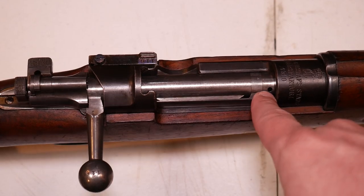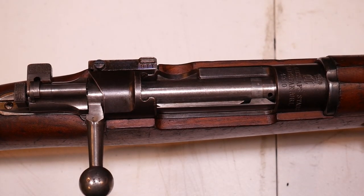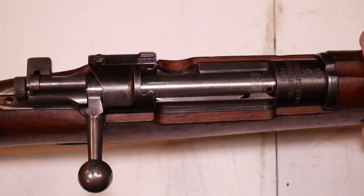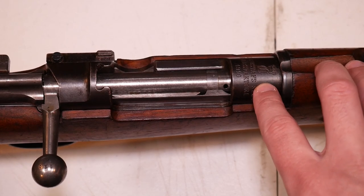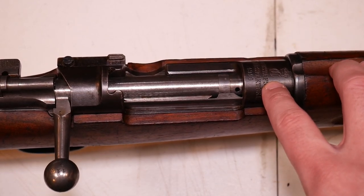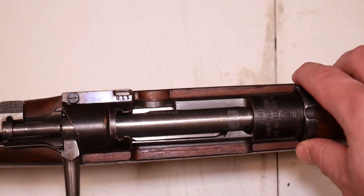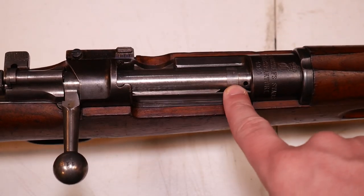Starting at the front of the bolt, there's a gas vent hole that's not present on the 1895 or 1893 bolts. If you have a ruptured case in the chamber, this gas vent hole vents gas away from the shooter's face — a nice little safety feature seen on later Mauser models.